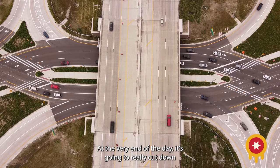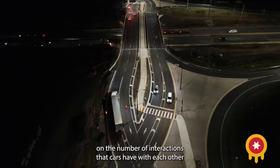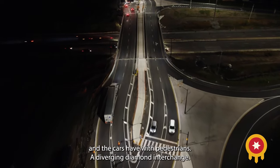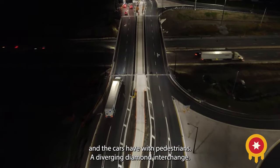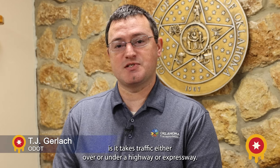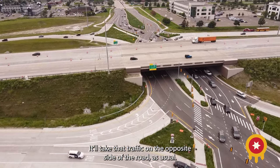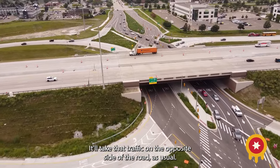At the very end of the day, it's going to really cut down on the number of interactions that cars have with each other and that cars have with pedestrians. A Diverging Diamond interchange is a relatively new kind of interchange, but what it does is it takes traffic either over or under a highway or expressway. It'll take that traffic on the opposite side of the road, as usual.